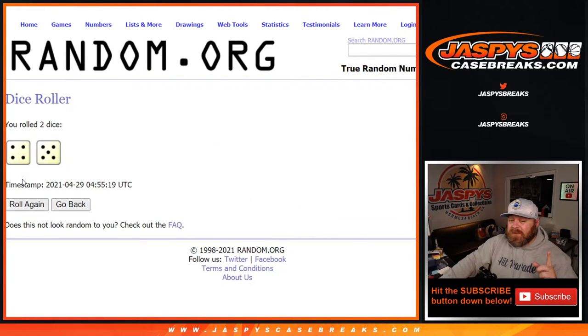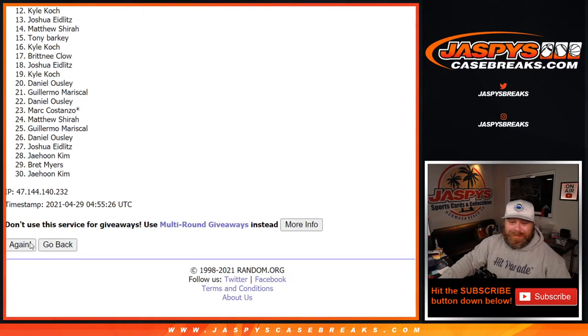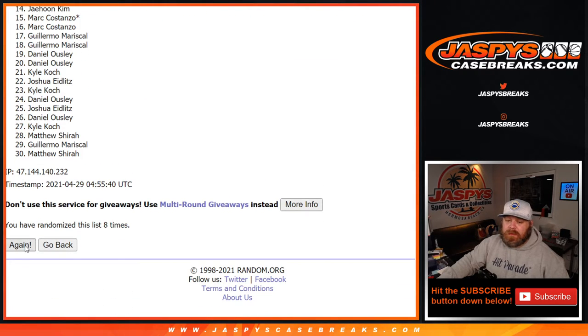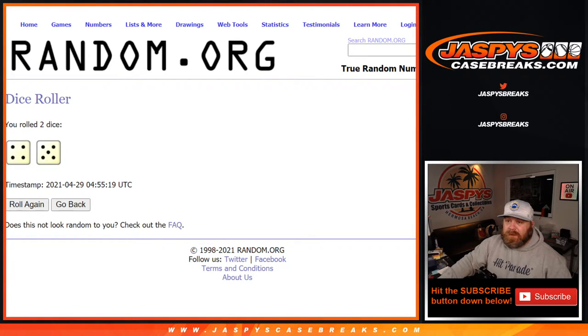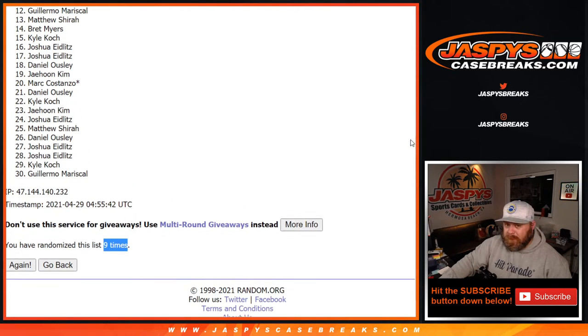Nine times in the randomizer. Nine times on the dice. Remember, top six. So from spots seven down to 30 — thank you guys very much for getting in on the break. Hopefully I can do better for you in a future filler.